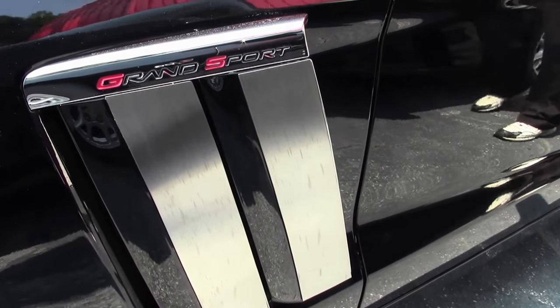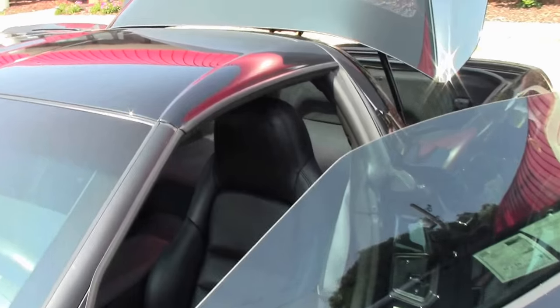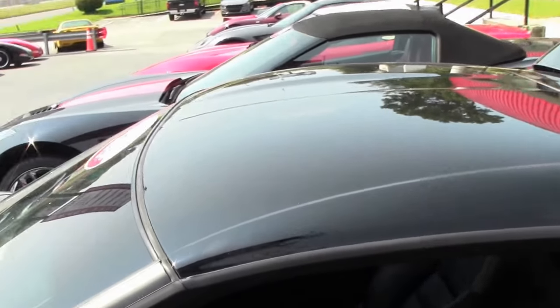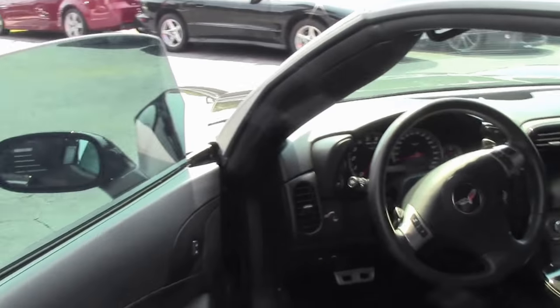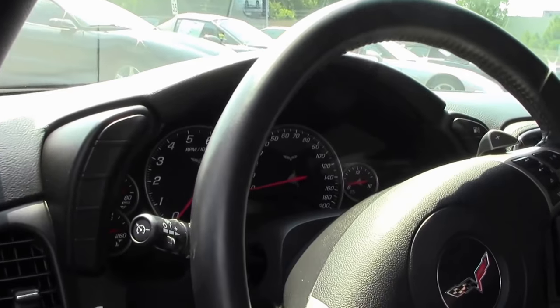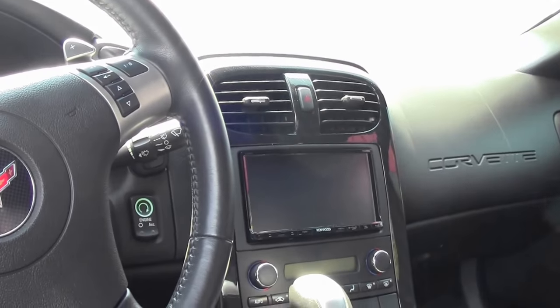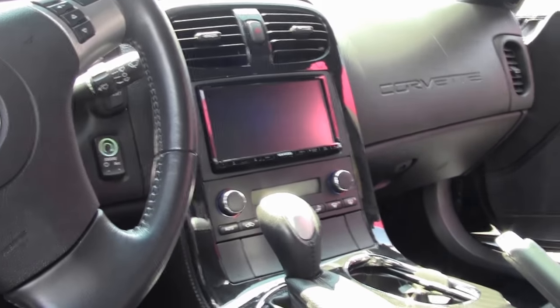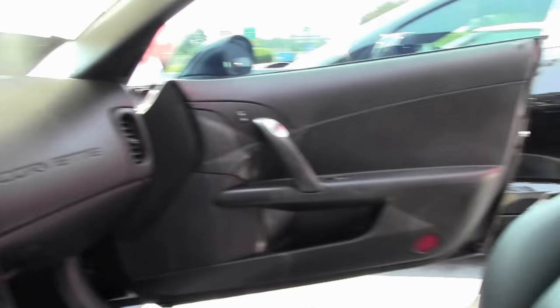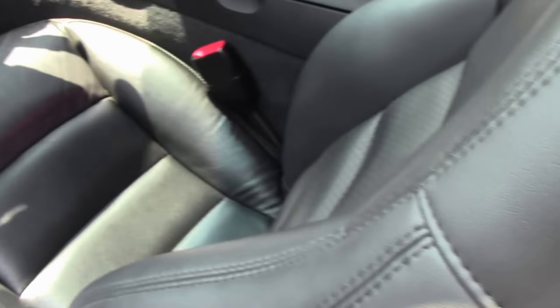Competition gray wheels. That beautiful black interior — with only 11,000 miles, she is absolutely beautifully clean as you can tell. It does have an aftermarket stereo system, a Kenwood with navigation.